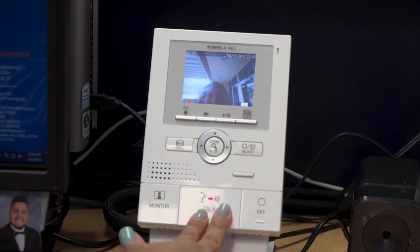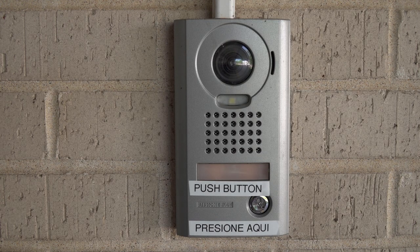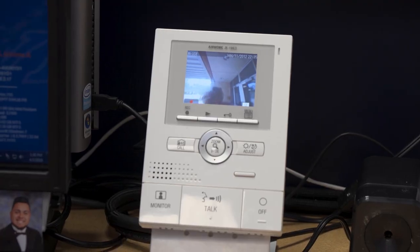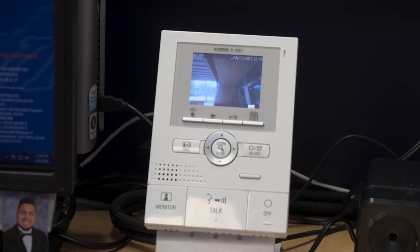Hi, can I help you? There's a camera and speaker located on the system which allows front office personnel to see and talk with the visitor. They would then have the option to unlock the front doors and allow the visitor access to the main office.